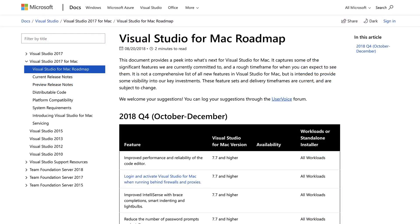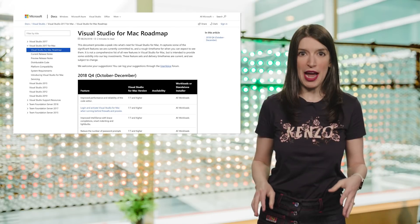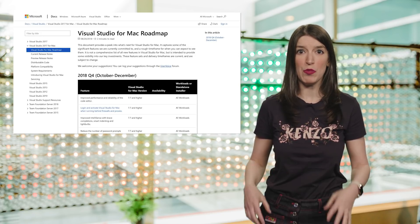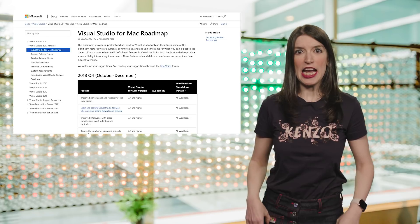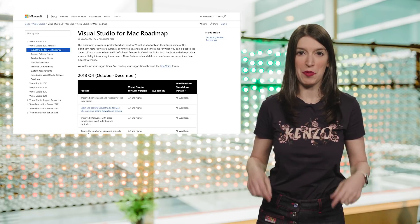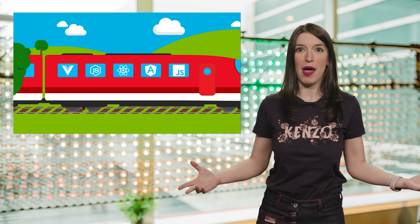Some of the target focus areas for Visual Studio for Mac 2019 include improving the performance and reliability of the code editor, support for TFS — both TFVC and Git — better .NET Core and ASP.NET Core support, and better Unity support. The Visual Studio for Mac team wants your feedback and you can offer it over at the developer community website. I've linked to that as well as a blog post and the Mac roadmap in the show notes and description down below.